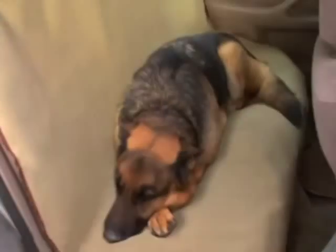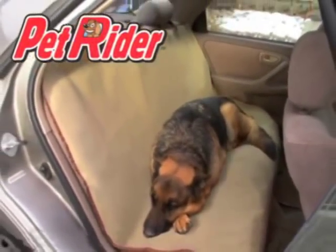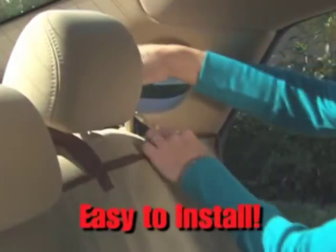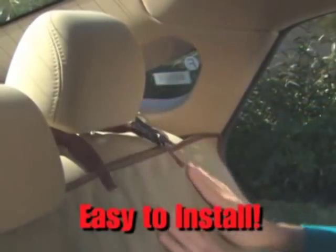Not anymore! Introducing the PetRider, the waterproof, perfect pet seat cover. The PetRider instantly installs with adjustable straps that lock securely in place. No tools needed. Completely protects the entire back and seat surface of the car.